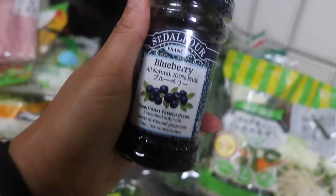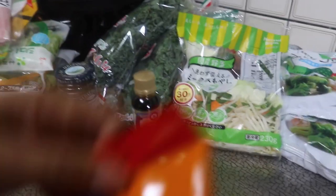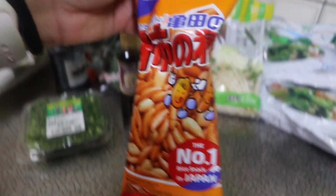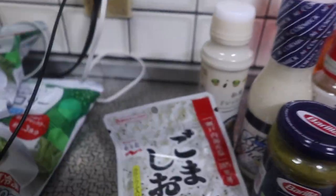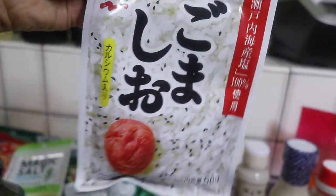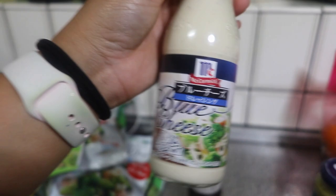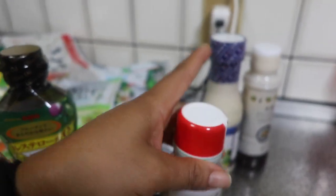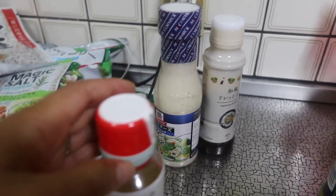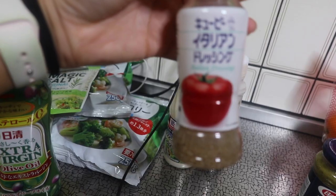Then I have some blueberry jam, a little tiny container of soy sauce — so tiny and cute. I love these little rice cropper snacks, they're so good just as a snack. Some extra virgin olive oil. Some magic salt — this is really good on rice, it's like little sesame seeds and they're so good. Japanese dressing and blue cheese dressing, because I cleaned out the fridge this morning and threw away all my older dressings since I didn't know when I bought them. Then I have some Italian dressing as well.